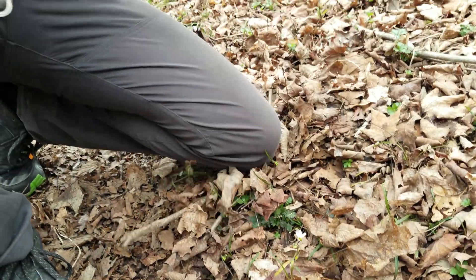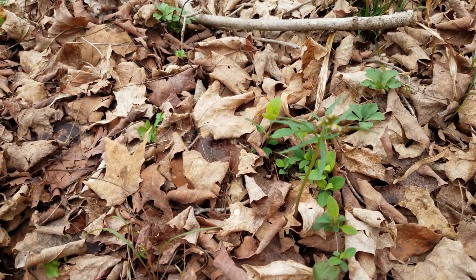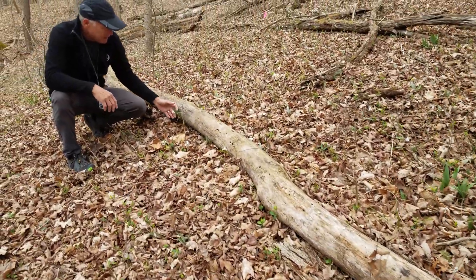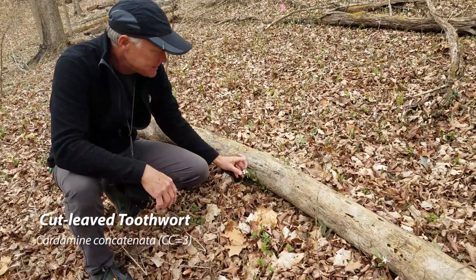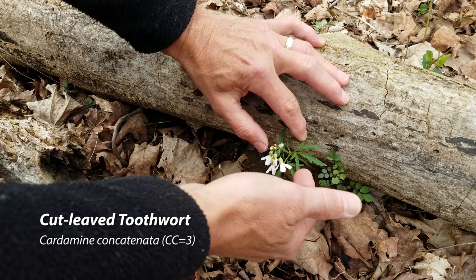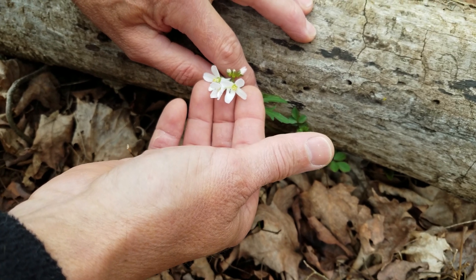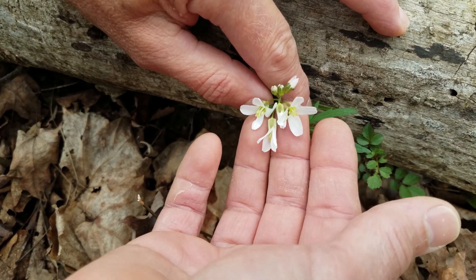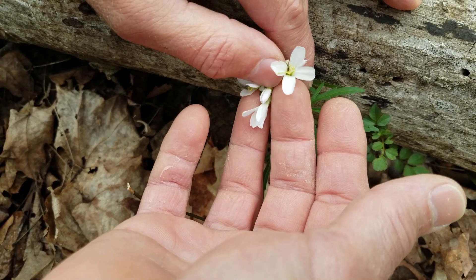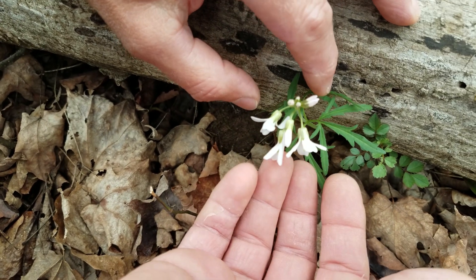We also have cutleaf toothwort over here — there are some bigger ones we can look at. You can see that the leaves are very dissected. Cutleaf toothwort is in the mustard family, the Brassicaceae, which we used to call the Cruciferae — because plants in this family have a cross-like flower. You can see that there are four petals arranged in a cross, like a crucifix.